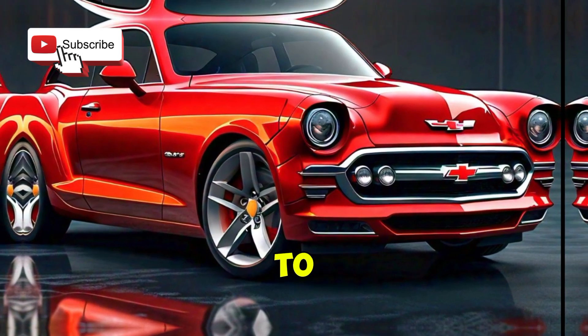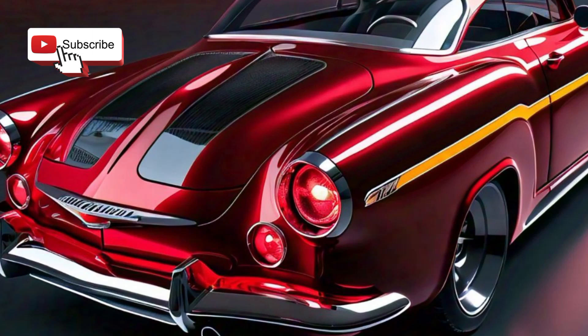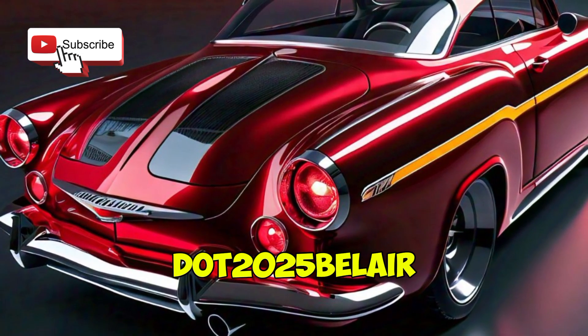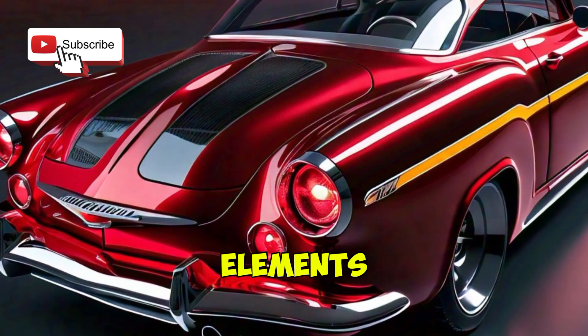Fast forward to 2025, and Chevrolet has decided to bring back this legendary nameplate with a modern twist. Let's check out what's new and what's familiar. The 2025 Belair maintains its retro charm while embracing contemporary design elements.